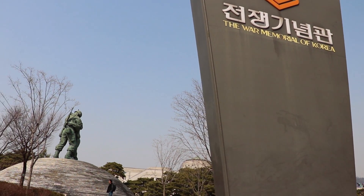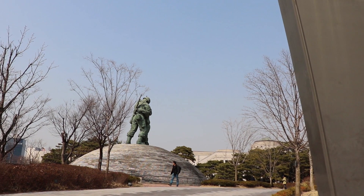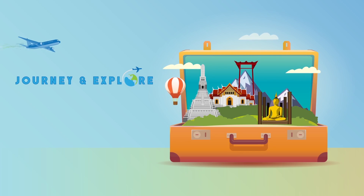Today I'm in Seoul, Korea at the War Memorial. It was established to remember the Korean War and to symbolize the desire for a peaceful reunification of Korea.